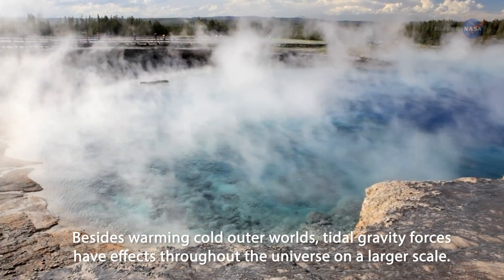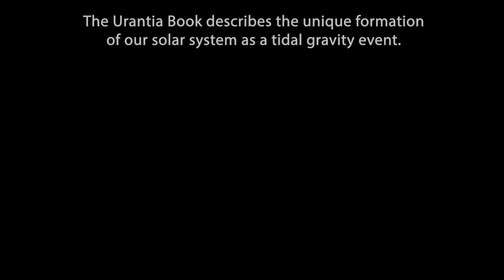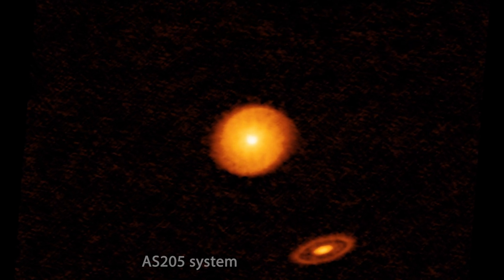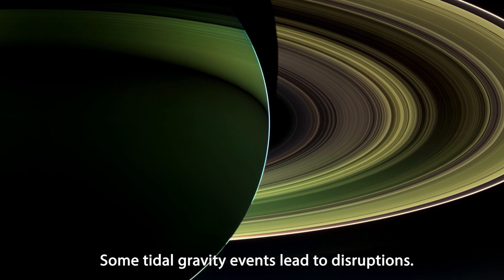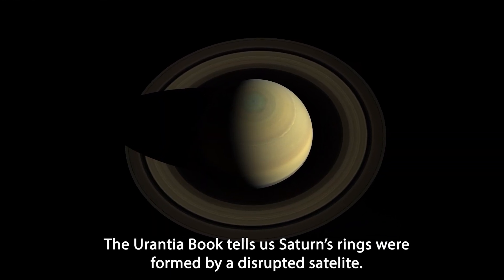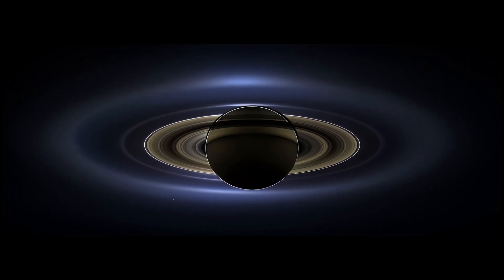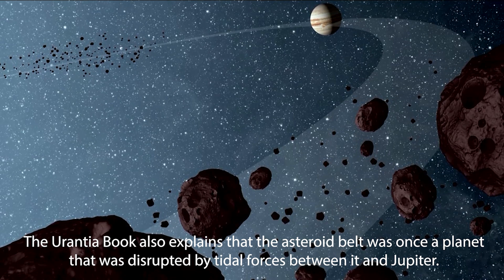Besides warming cold outer worlds, tidal gravity forces have effects throughout the universe on a larger scale. The Urantia Book describes the unique formation of our solar system as a tidal gravity event. Some tidal gravity events lead to disruptions — the Urantia Book tells us Saturn's rings were formed by a disrupted satellite, and also explains that the asteroid belt was once a planet disrupted by tidal forces between it and Jupiter.